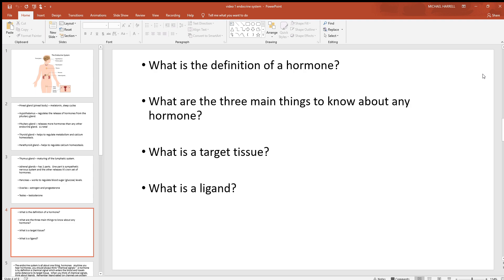What is the definition of a hormone? By definition, a hormone is a chemical signal that enters the blood — it has to go into the blood — and travels some distance to a target tissue. It could be one specific target or many. What are the three things you want to always know about each hormone? Number one: where is it made — that's its production site. Number two: where does it work — that's its target tissue. Number three: what are the effects — what does it do once it gets there?